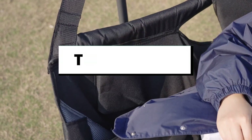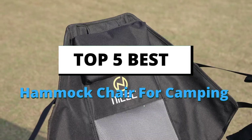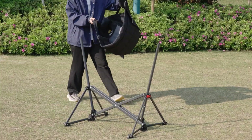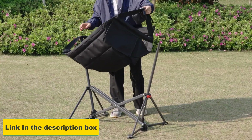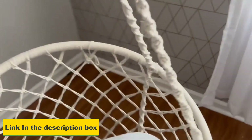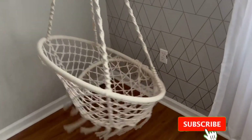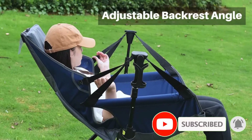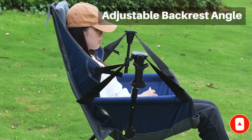Today's video is about the top 5 best hammock chairs for camping of this year, through extensive research and testing to put together a list of options. Links are in the description box below, updated for the best prices. Like the video, comment, and don't forget to subscribe. Now let's get started!